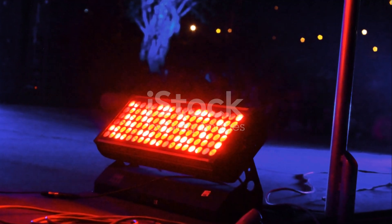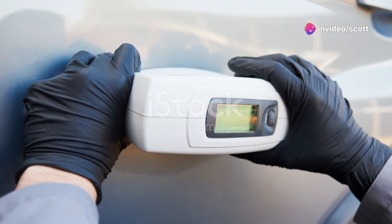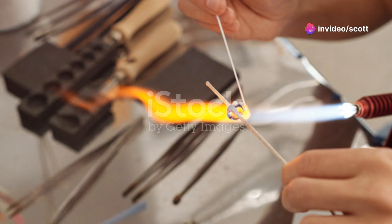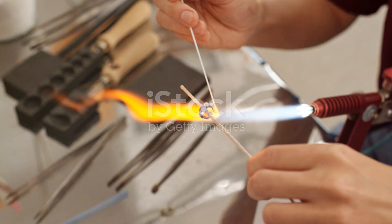Back at the studio, I review my work with fresh eyes. This is the time for tweaks and adjustments, adding details and refining the piece. The creative process is all about balance — knowing when to push forward and when to step back.